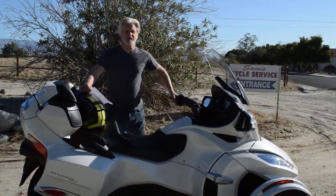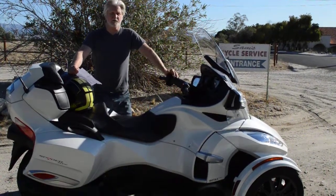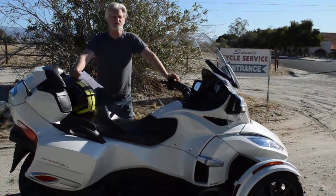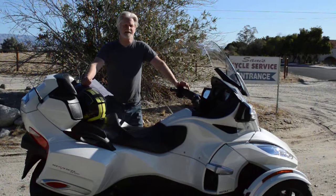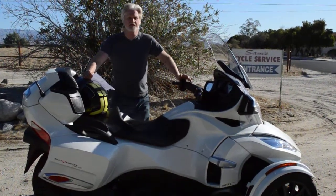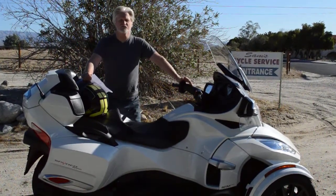Hi, my name is Sam Plonsky. I'm the owner here of Sam's Motorcycle Service in Rancho Barrage, California. I've been right here in the same location since 1976, right out of high school, and it's been a full-time business for me here since 1982, where I have serviced and sold thousands of fun and quality used machines like this Can-Am Spider RTS Roadster here.